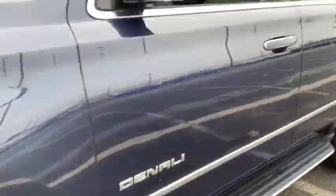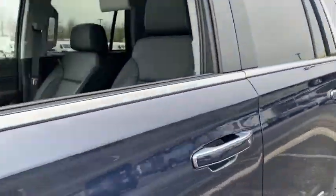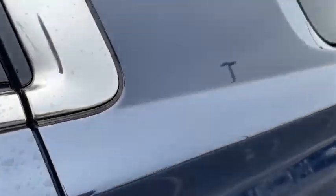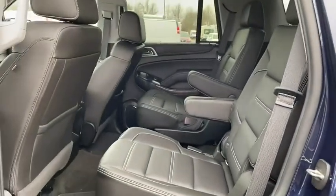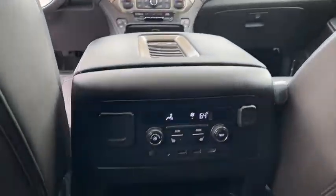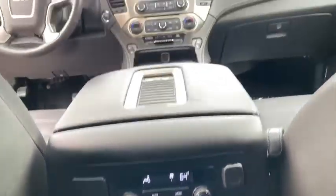Here are some of this vehicle's great options: power liftgate, power passenger seat, navigation system, anti-lock braking system, stability control, steering wheel audio controls, backup camera, remote engine start, keyless entry, tow hitch, and traction control.